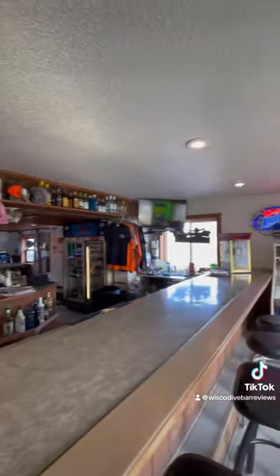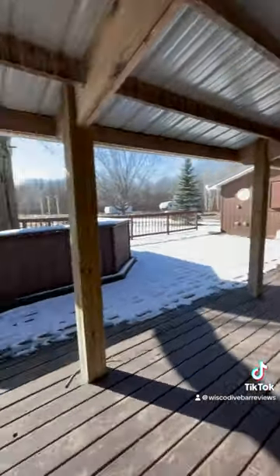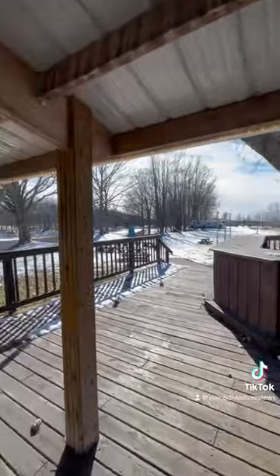Lisa, the owner, was here. She was very friendly — had a great conversation with her. Our bartender was very nice as well. Everybody here was very warm and welcoming.